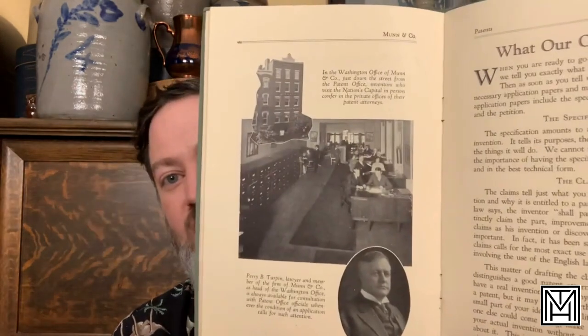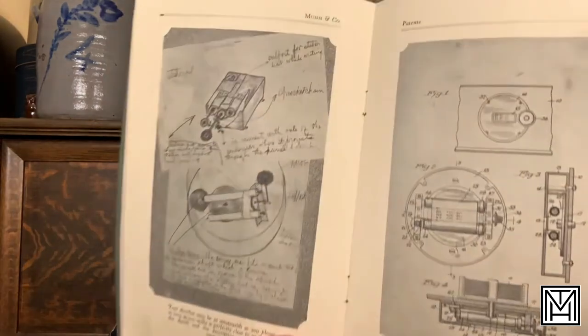Probably my favorite item that I picked up on this trip, at least in the ephemera world, is this book on patents. It's issued by Munn and Company, a law firm out of New York — patent attorneys. It's literally a book written for their clients explaining what you need to know when applying for a patent. It's got great graphics, illustrations, and photographs of what their law firm was like, what you need to know, and some great examples of patents. This book is copyrighted 1927. The contents inside are super fascinating for anyone in that engineering or patent world. This will probably end up on my Etsy store.